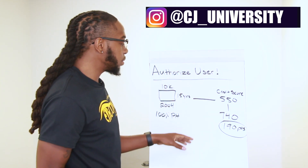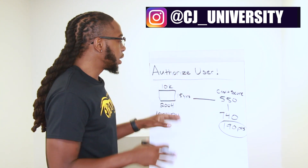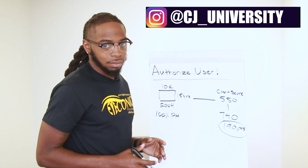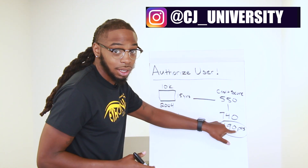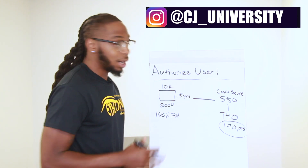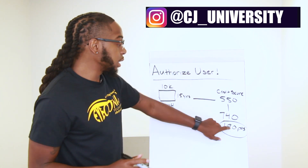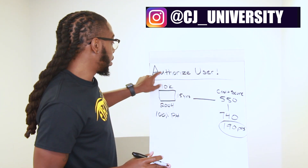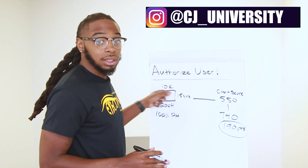You'll see our post on my Instagram — I'll show you real proof. There's nothing in the credit game that can get you a 190-point increase. I don't care how many collections you take off, how many inquiries you remove, how many negative items you dispute — nothing is going to get you a jump like an authorized user. That's how strong this is.